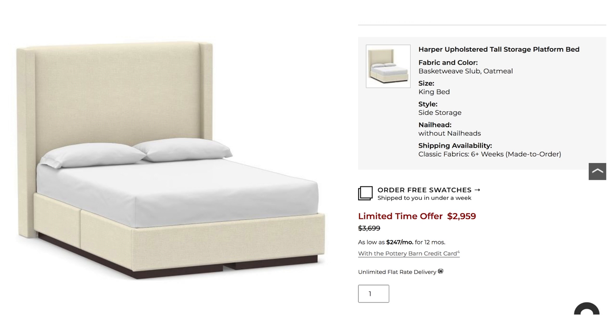The last dupe I'm going to show you guys is my bed. When I was putting together an e-design for my bedroom I really wanted something timeless and elegant — no nail heads, no tufting, just a timeless piece that won't feel out of style as the years go on. I found this really beautiful bed on potterybarn.com called the Harper Upholstered Tall Storage Platform Bed. I fell in love with the headboard and the clean squared-off lines — I just didn't want to pay Pottery Barn's price of $2,959.